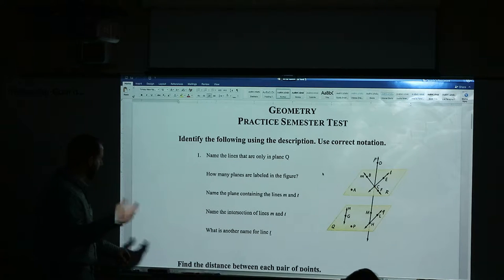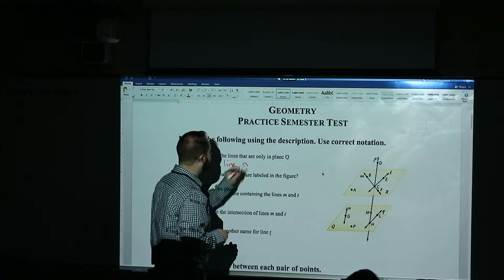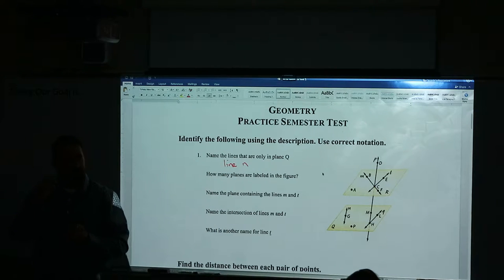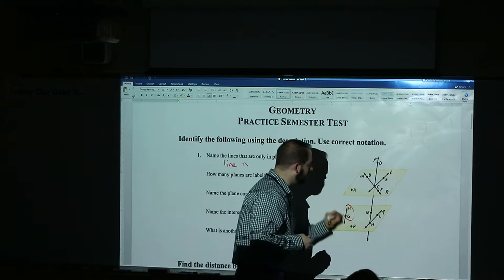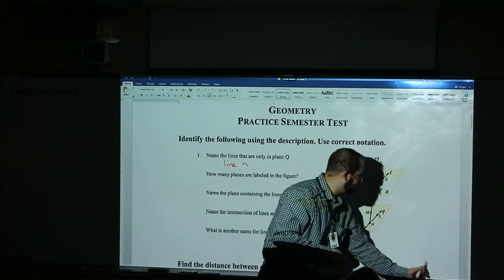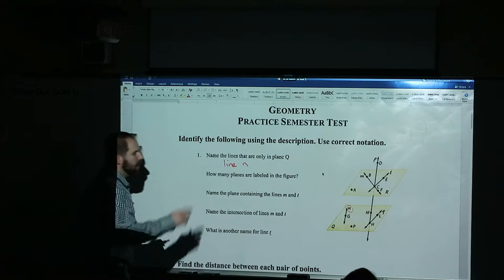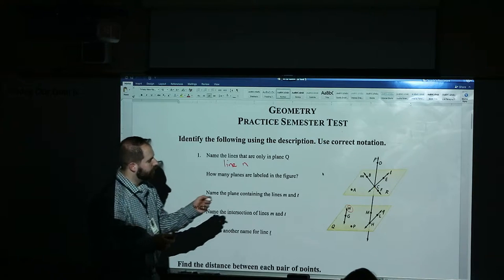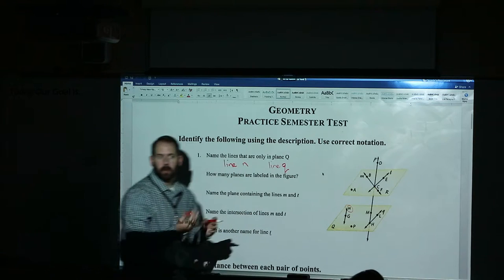We'll restart problem number one just to make sure we're back in the right frame of mind. Name lines in plane Q. Plane Q — there's two planes here, plane R and plane Q. They name it by the italicized letter. Can somebody name one of the lines in that bottom plane? Line N, okay. So that's one. Now what we talked about yesterday was that I like it when you just use that one cursive letter — line N, like that. Don't call it NG. N is not a point; it's just the name of the line. So, line N.